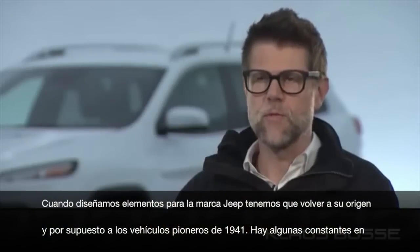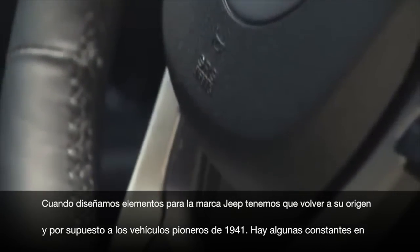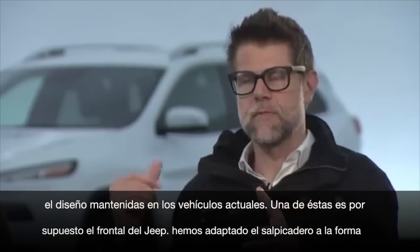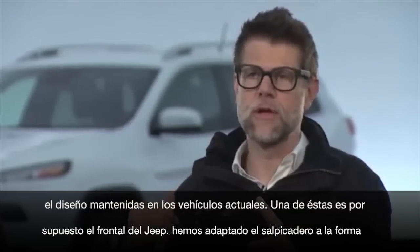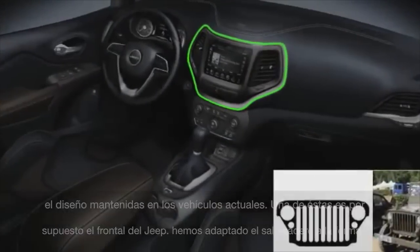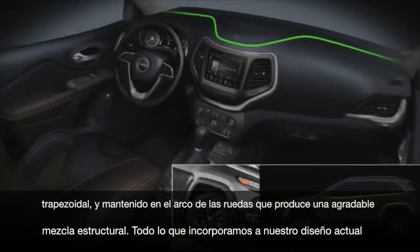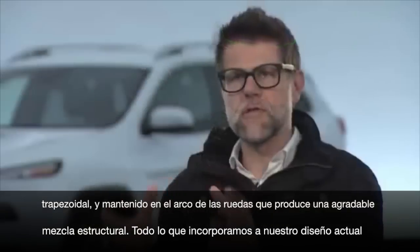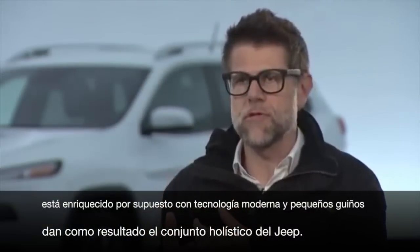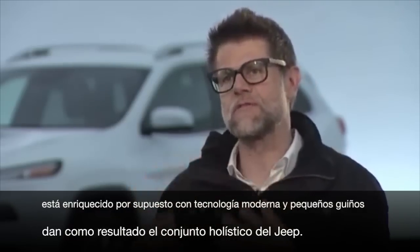When we design interiors for the Jeep brand, we have to go back all the way to where Jeep came from — the groundbreaking 1941 Jeep Willis. There are certain design cues we bring into our modern vehicles that go all the way back to 1941, like the face of the Jeep Willis in the center stack and the trapezoidal wheel arch shape on top of the instrument panel. It's a nice blend of structural look and a sculpted look. We incorporate these into our modern design and enrich it with modern-day technology and little fun things we call Easter eggs to give it this holistic Jeep package.